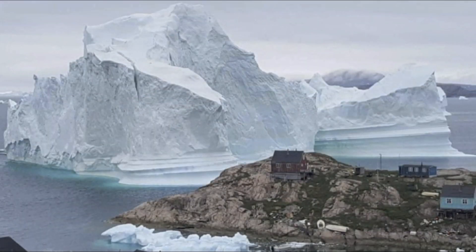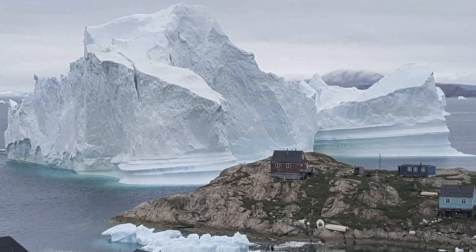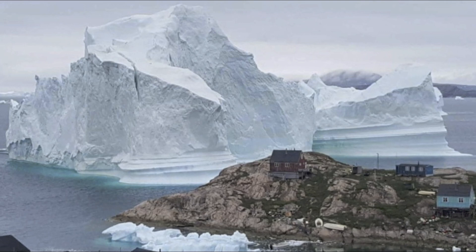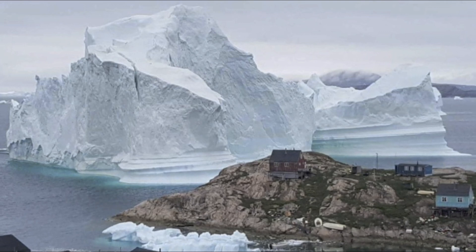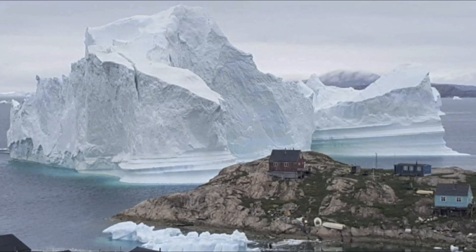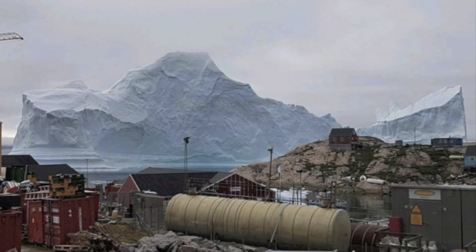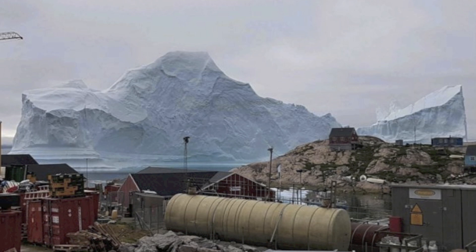It was recently announced that a huge iceberg is melting and moving towards a small village in Greenland. The giant iceberg weighs a massive 11 million tons. Photographs have appeared online, and some witnesses stated they could see large chunks of ice falling away from the remainder of the iceberg.